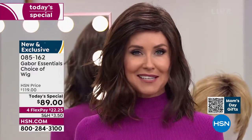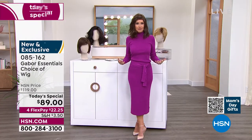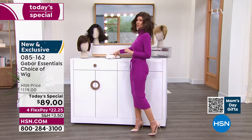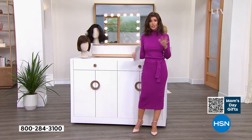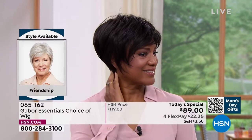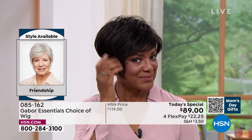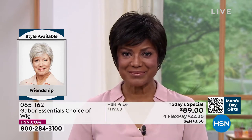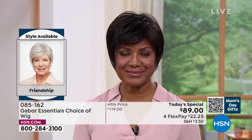I'm going to be trying on different colors because at this price — flex pay is $22 and change — you can get these home and start experimenting. Ever wondered what you'd look like in a shortcut? We're going to show you the Friendship, style number 085162. Look at this style — it's tough to get this kind of short look with nice longer layers, the volume and the crown, and the upkeep on a style like that is a lot.